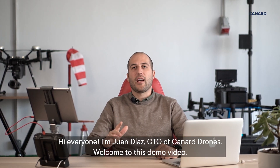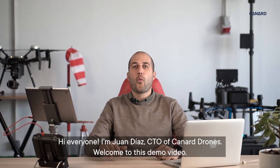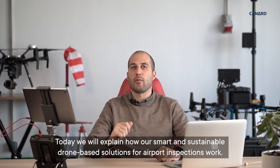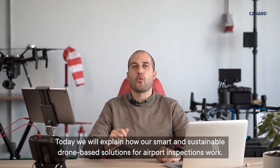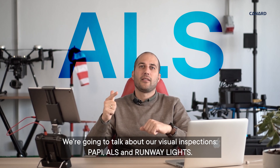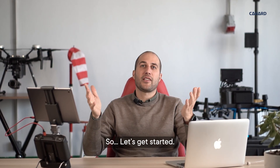Hi everyone, I'm Juan Díaz, CTO of Canard Drones. Welcome to this demo video. Today we will explain how our smart and sustainable drone-based solutions for airport inspections work. We're going to talk about our visual inspections: PAPI, ALS, and Runway Lights. So let's get started.